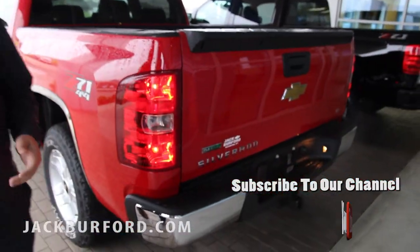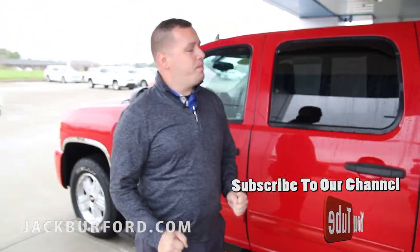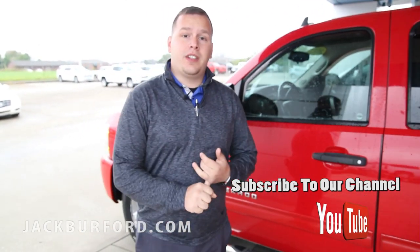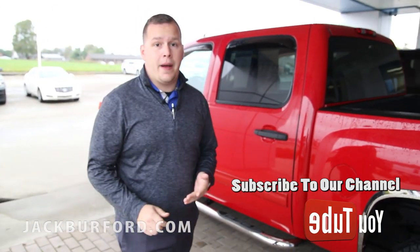You need to come down and see us today and take advantage of this. This vehicle is priced at $19,980 — it is a huge deal on this truck. Come by and see us. You can visit us online at jackburford.com. We're located right across from Walmart and Lowe's here in Richmond, Kentucky on the Eastern Bypass.